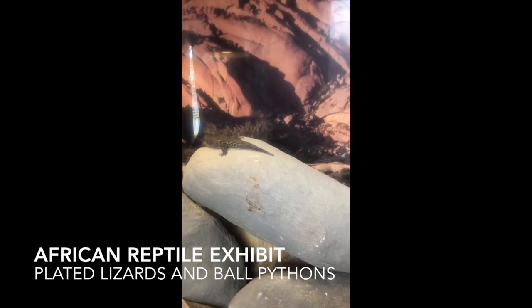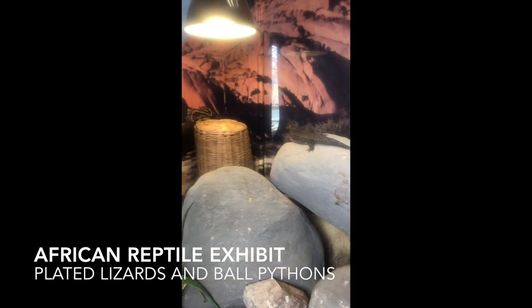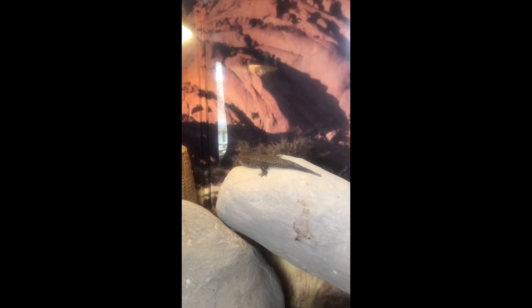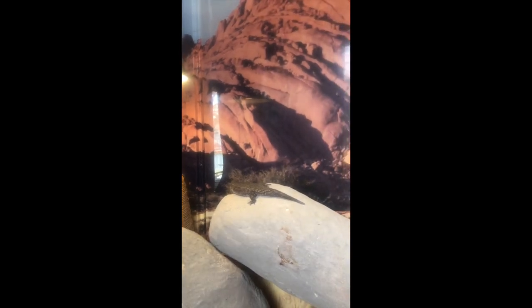Welcome to the African reptile exhibit. I'm in here with a couple different species. Right here in front of us we can see an African plated lizard. They're native to eastern and south-eastern Africa, also known as the Sudan plated lizard. They're typically 30 to 70 centimeters, or 11 to 27 inches long. These guys are normally pretty quiescent but they can move very fast when they want to.